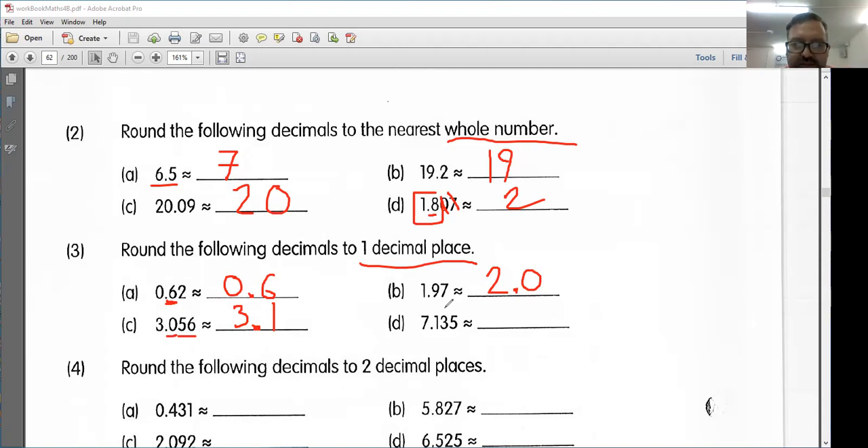So next, letter D: 7.135. Once again, I'm just looking at my number in this place because we're rounding to one decimal point. This number is between 7.1 and 7.2. So 7.15 is right in the middle. So 7.135 is going to be rounded down to 7.1.